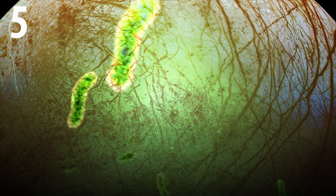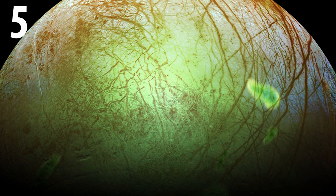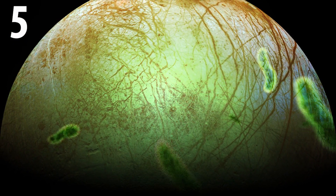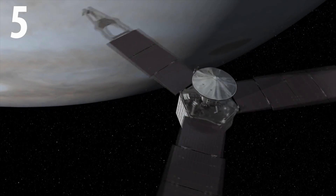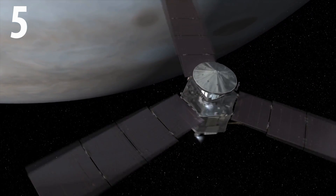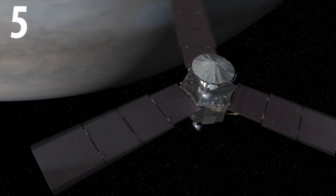Scientists know that some Earth-born microbes can survive the harshness of space, and a moon like Europa that may harbour alien life within its deep oceans could become contaminated, which might cause big consequences. So eventually Juno will plunge itself into Jupiter, marking the end of the mighty Juno mission.